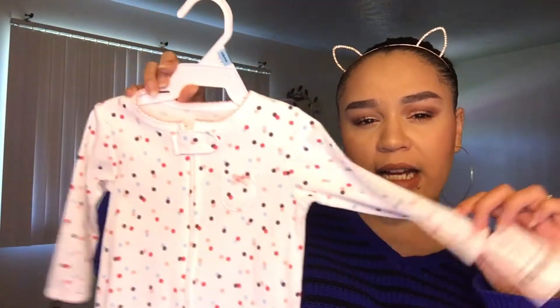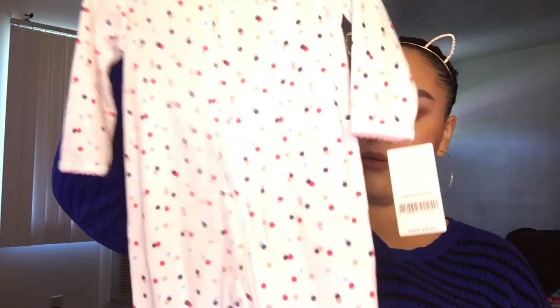The first Carter's piece I'm going to show you is in size six months — this is for Valentina because she is six months old now. Carter's runs a little big at six months so I figured this would fit her for a while. It's a really cute sleep-and-play pajama with little polka dots all over it, and the footies have a bow detail on them. These were on sale for like $7.99, but with the coupon I ended up getting them for like $2.99–$3.99 each.